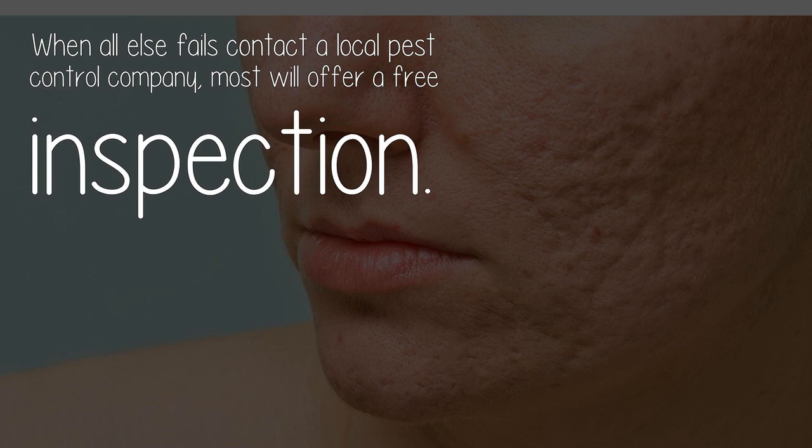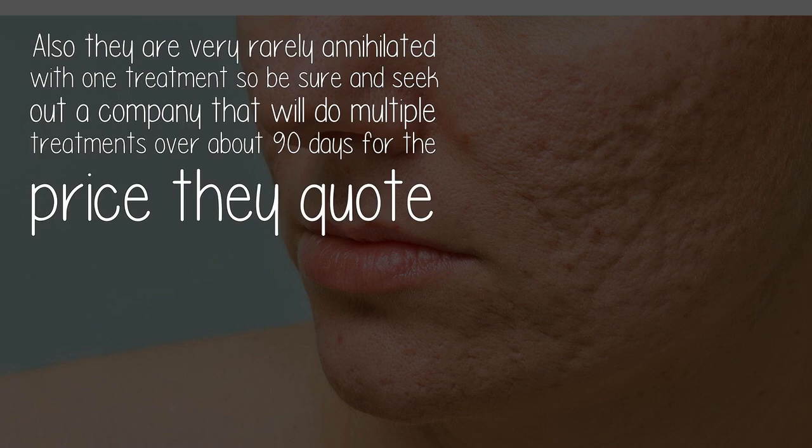When all else fails, contact a local pest control company — most will offer a free inspection. Also, bed bugs are very rarely eliminated with one treatment, so be sure to seek out a company that will do multiple treatments over about 90 days for the price they quote.